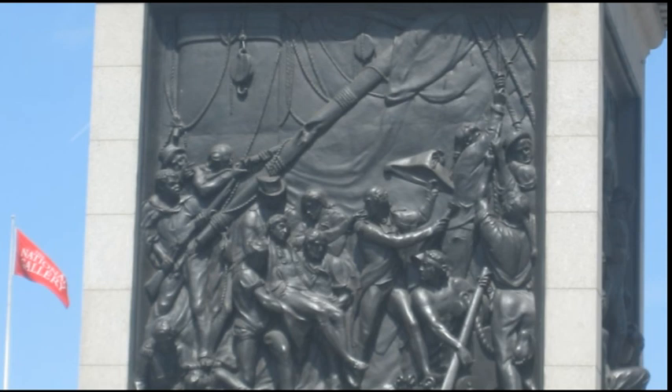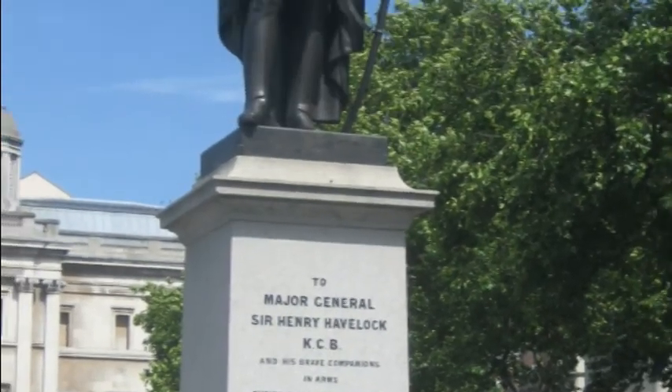They depict the Battle of St. Vincent, the Battle of the Nile, the Battle of Copenhagen, and the death of Nelson at Trafalgar.